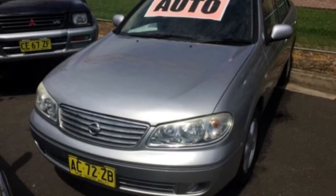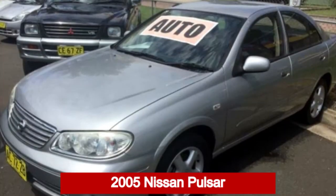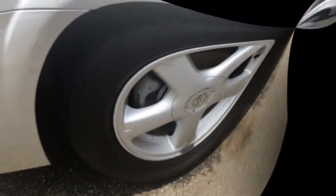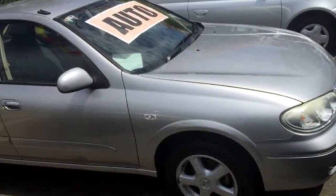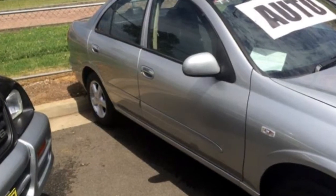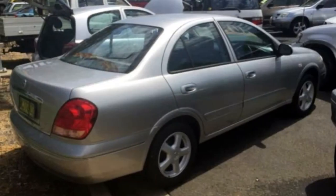Look no further than this 2005 Nissan Pulsar. This Pulsar has an efficient 1.8 litre engine and a smooth shifting automatic transmission. The attractive silver exterior is complemented by its stylish interior.